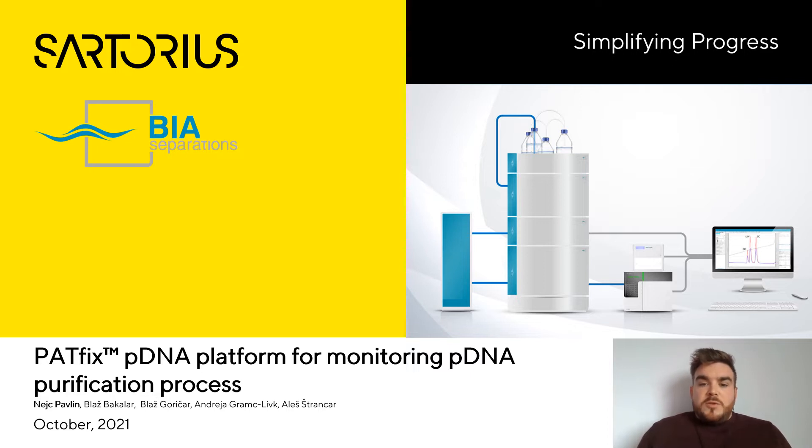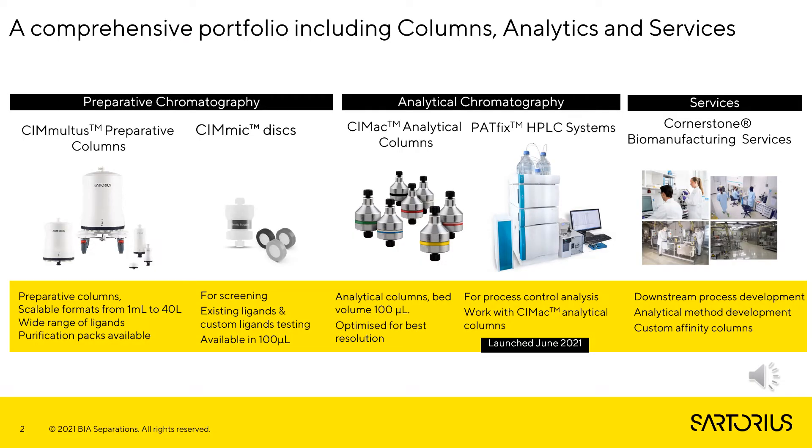Today I'm going to present our PathFix pDNA platform for monitoring the pDNA purification process. At BIA Separations, a Sartorius company, we are leading manufacturers in the field of chromatographic purification of different therapeutic products. Our extensive portfolio includes CMultus preparative columns developed for purification of different biomolecules, as well as CMAC analytical columns specially designed for analytical purposes. We also have extensive experience in downstream process development services for various biotech companies.